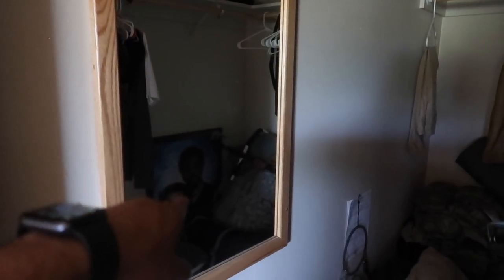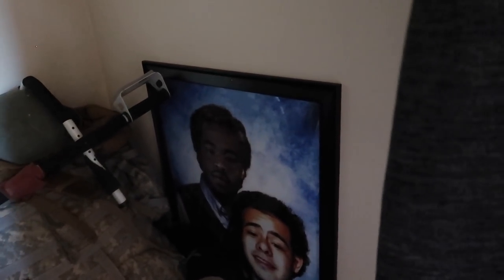If you guys see that poster over there, that's me and my roommate. One of our old NCOs actually made that for us — it's the Step Brothers poster with our faces put over it.